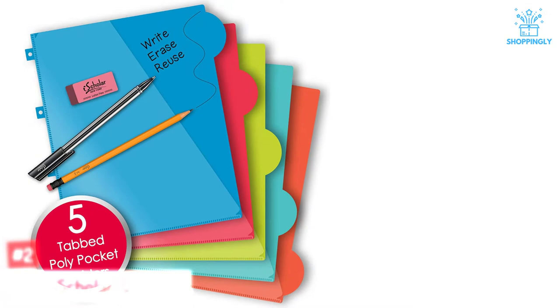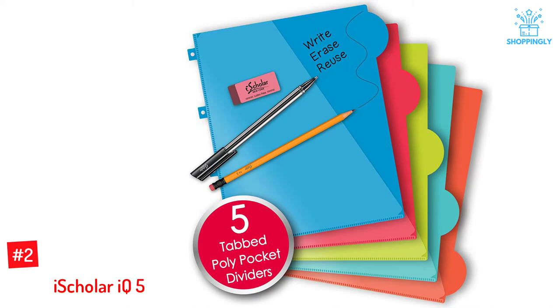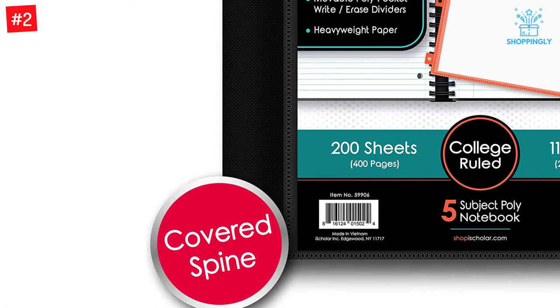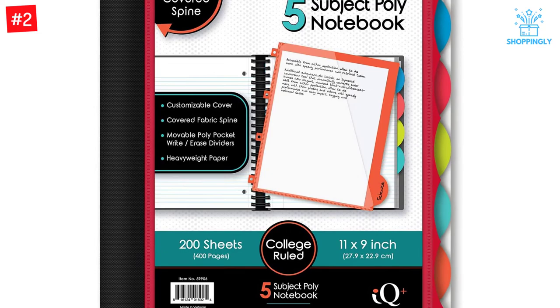Number 2: iScholar IQ5. Equipped with high-quality college-ruled sheets, these notebooks offer a comfortable writing experience. Each notebook comes with 200 sheets and 100 micro-perforated sheets. The covers at the front and back are made up of tough poly material. Moreover, they come with smooth circular corners. The poly-tab dividers are easy to slide for quick organization of the sheets. One of the unique features is that the spine is encompassed with fabric. As a result, it presents a sleek look and makes sure there would be no snags. The transparent cover helps you customize and explore your creativity.